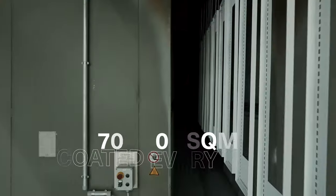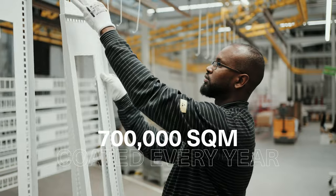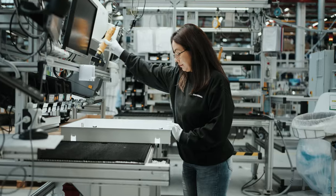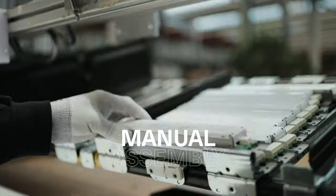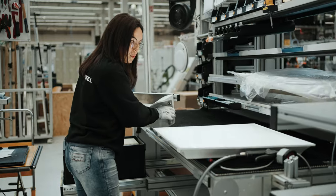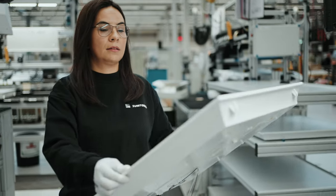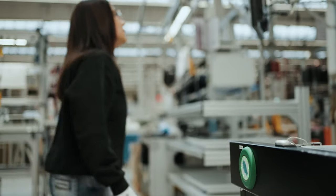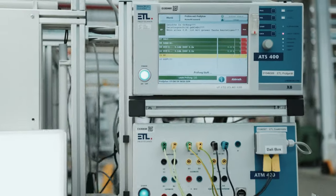An area of 700,000 square meters is coated every year. The coated housings are brought into this assembly area. The luminaires are then assembled by hand, fitted with an LED board and driver, and wired. The optic plate is laser welded to the housing.